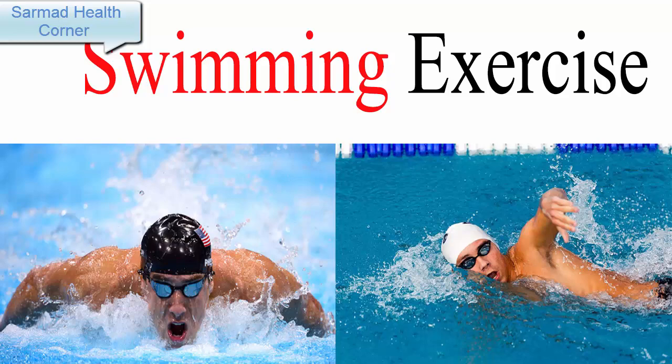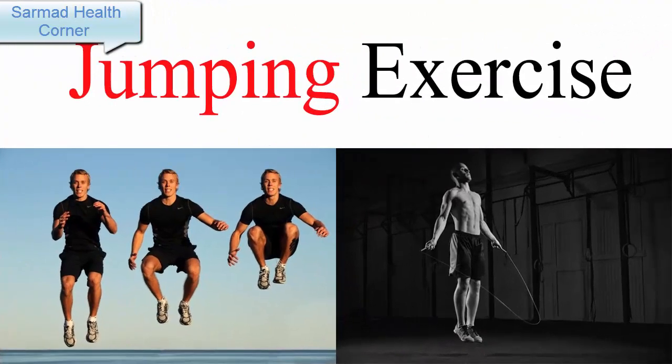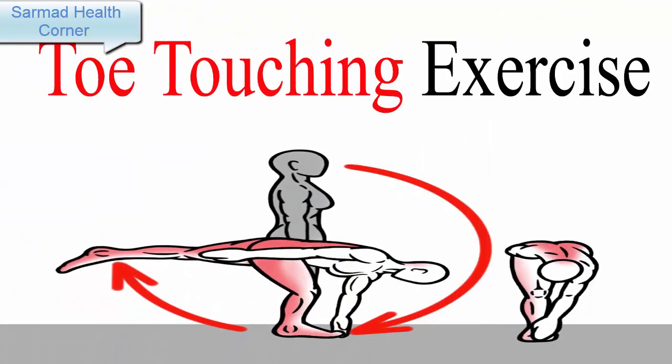Number four: Jumping Exercises. Doing jumping exercises is the best way to increase height in an effective manner. Jumping exercises increase blood supply to the bones and increase bone density. Some of the best jumping exercises are jumping rope, spot jumps, vertical jumps, and sports like basketball and volleyball.